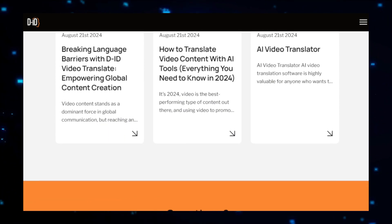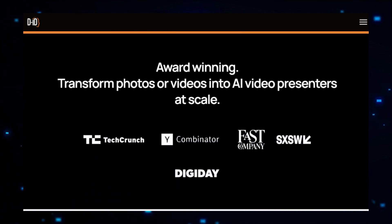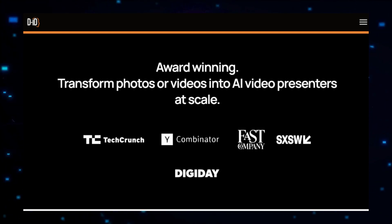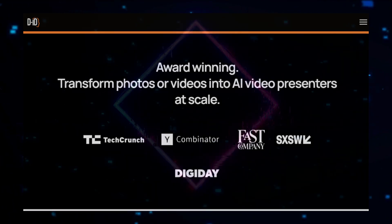One of the standout features of DID Video Translate is its ability to synchronize the translated subtitles with the original video, maintaining lip sync and ensuring a seamless viewing experience. After the translation is complete, you can preview the video to make sure everything aligns perfectly. The platform maintains the high quality of the original video, ensuring that the translation doesn't compromise the visual or auditory experience. Once satisfied, the translated video can be downloaded and shared across various platforms. DID Video Translate is about making your content accessible to a global audience, helping you communicate your message effectively regardless of language differences.